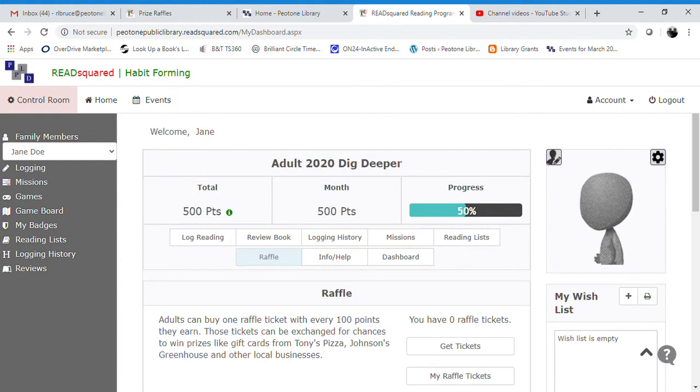For every 100 points that anyone earns — whether you are a child, a teen, or an adult — you can exchange those points for a raffle ticket. So raffle tickets are worth 100 points.